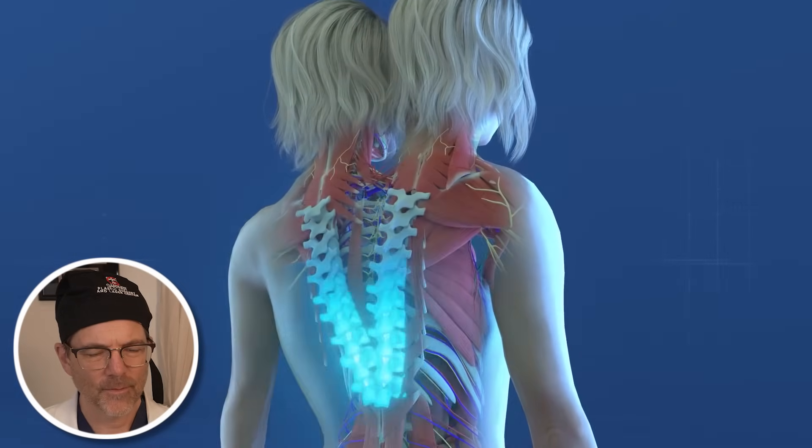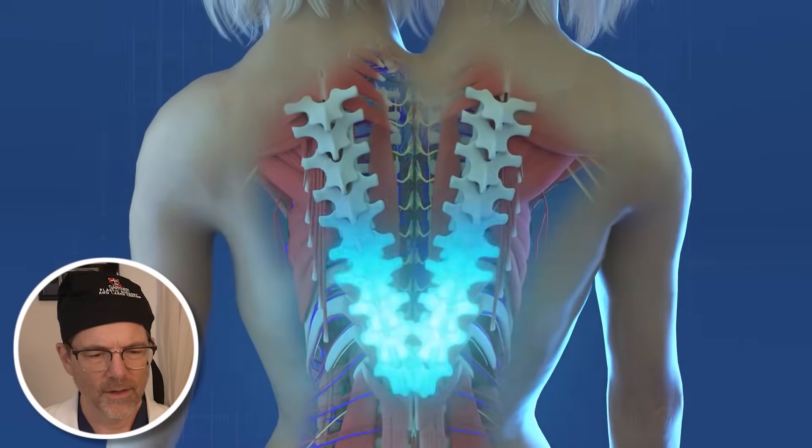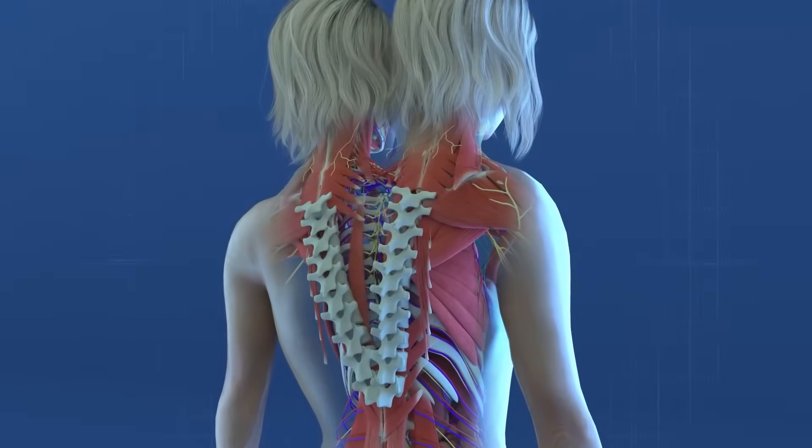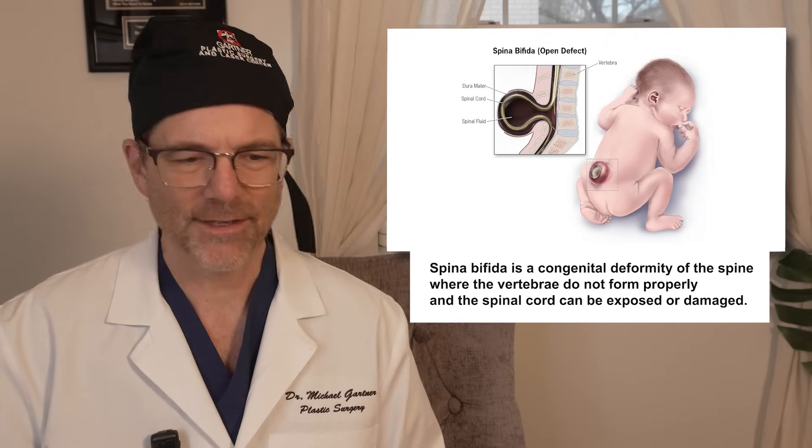Their skeletal systems include two separate spines that join at the pelvis, maintaining their independent neurological functions. Impressively, their spines had no problems like openings or spina bifida — it's just truly amazing.